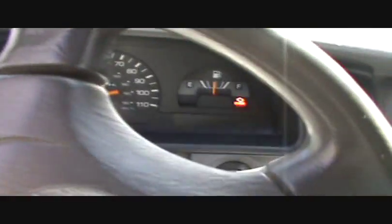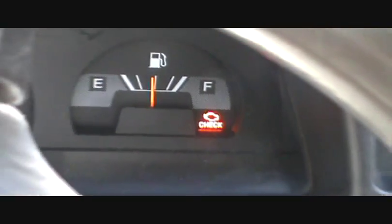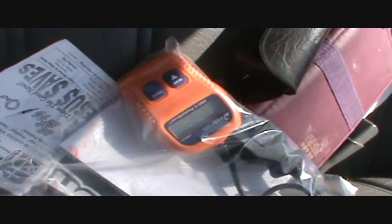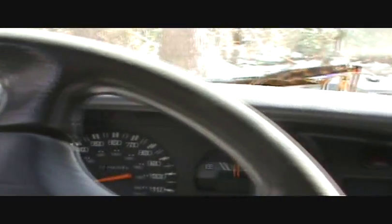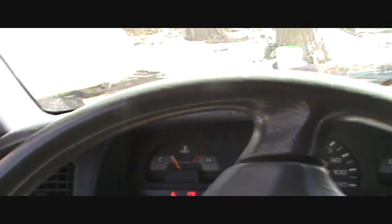Hey everyone, I'm putting up a quick video because I really don't know what's going on. I've got my 1995 T100 and as always the thing's got the check engine light on. I'm going to take my scanner, plug it in, read the code, and post it — then see if anybody can tell me how to fix this if I can't figure it out myself.